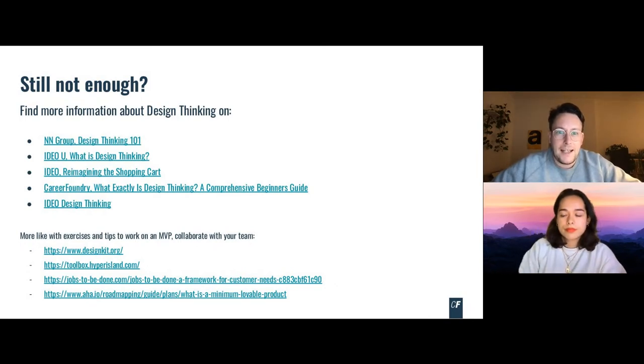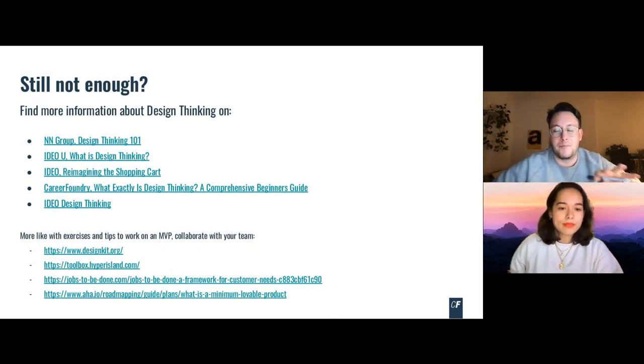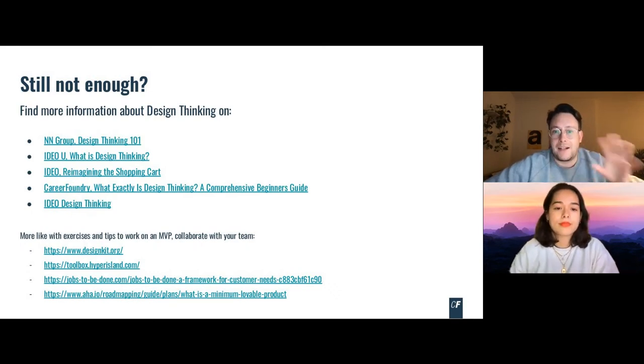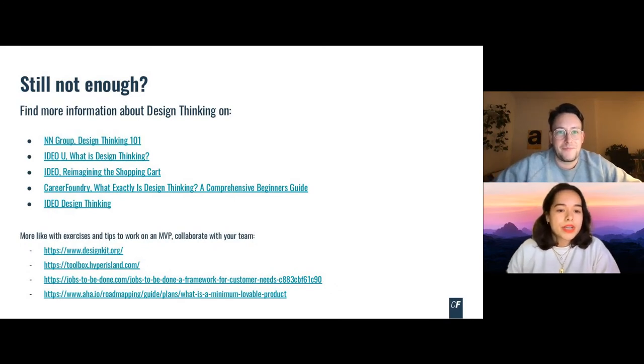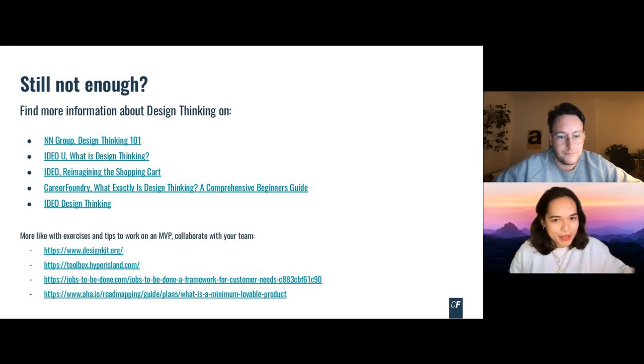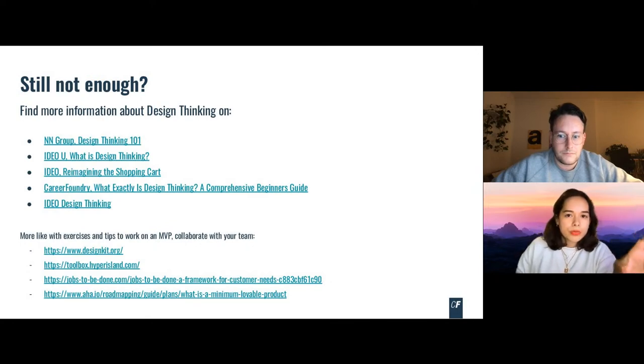On design thinking resources: at Career Foundry they have a very comprehensive beginner's guide that lists everything we've discussed in text. Two toolkits I found very useful, especially early in my career, are the design kit — the IDEO toolbox I mentioned — and also the Hyper Island toolbox. Those are two good toolkits to start with. When you Google 'design thinking toolkits' there are dozens, but these two list the most essential tools and methods you can start with.